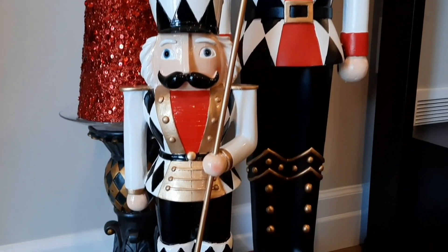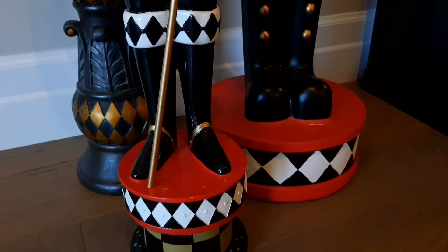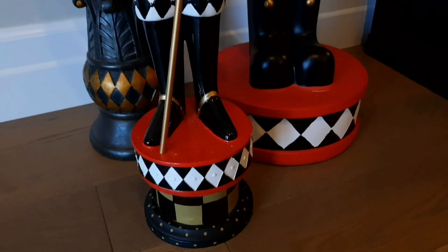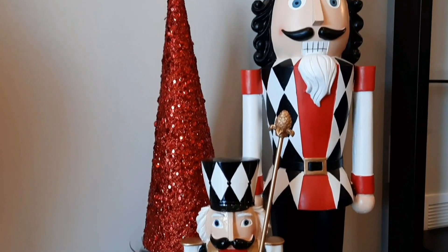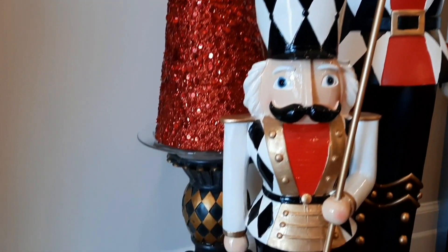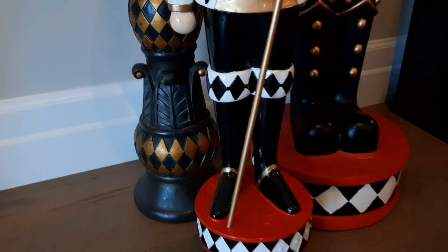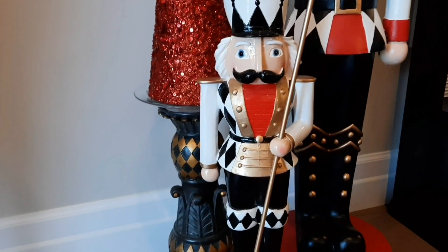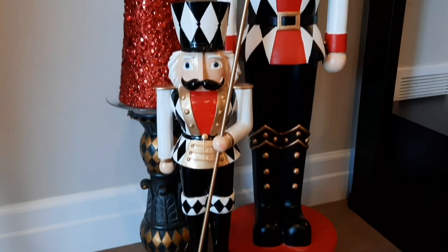I think he's approximately three feet tall, and next to him is this fabulous piece. These guys are both Amazon finds from about two years ago. I have him on a stand just to make him the right height, and then to fill up that back space there, this red sparkly tree on a candle stand, which happens to be in the harlequin pattern that matches the rest of the pieces here — not in black and white, but I think it still looks great.